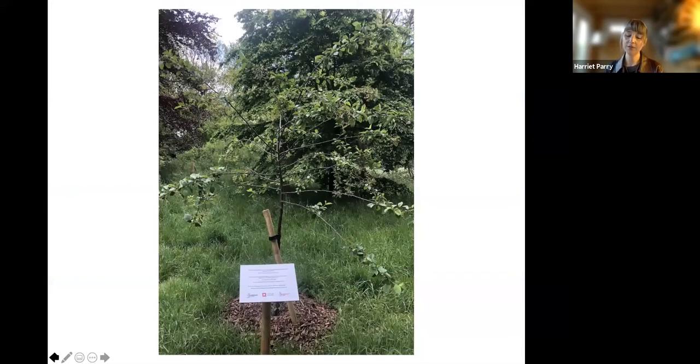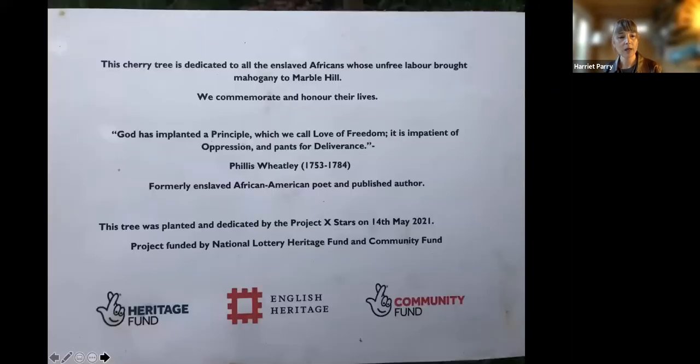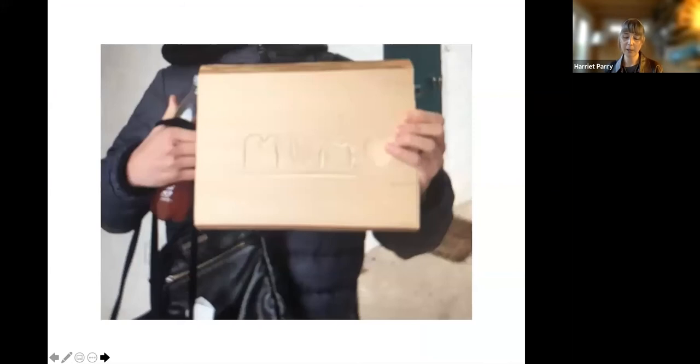One of the stars agreed we could share his story. He appeared to find it difficult to engage at times, but we worked with him so he could take part. Hugh had brought in pieces of reclaimed mahogany for the stars to carve into and take home. We were told early on that the parents of these young people rarely have the opportunity to hear anything positive about their children. The young man shared what he had created and how much he enjoyed his experience at Marble Hill on a reparation review, accompanied by his proud mum.